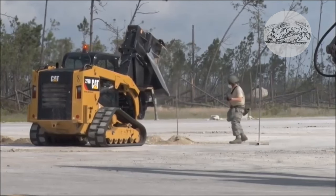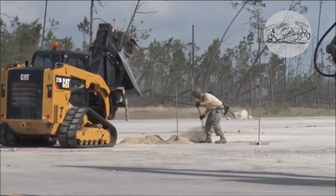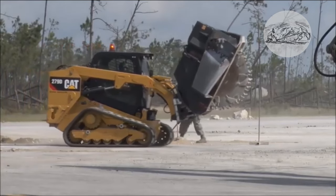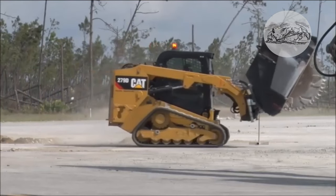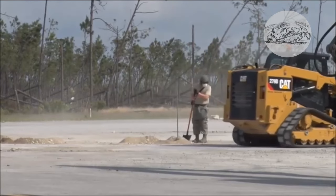The power of the Caterpillar 279 compact loader is 74.3 horsepower or 55.4 kilowatts. Load capacity is 1,010 kilograms with an operating weight of 4,579 kilograms.